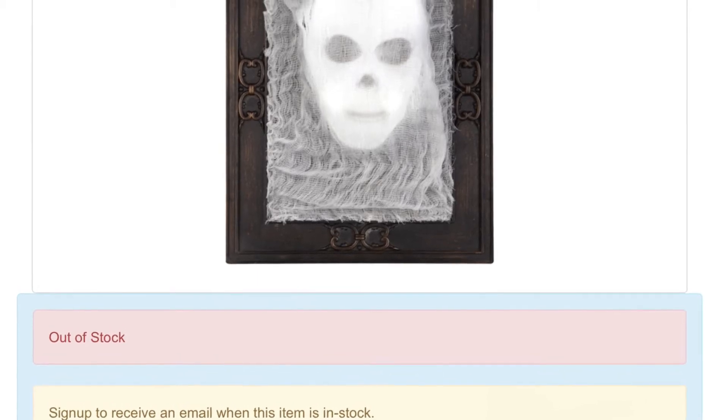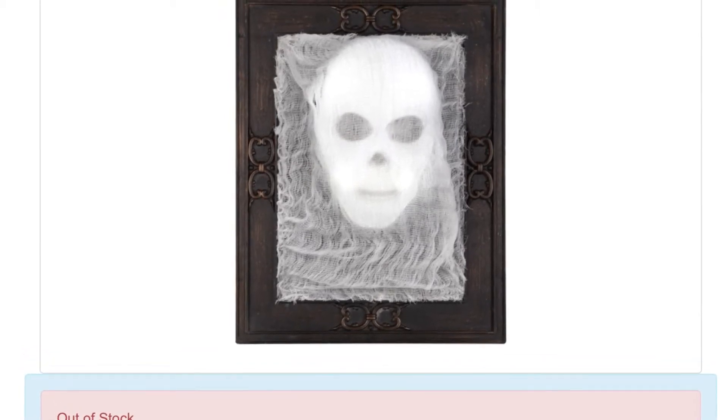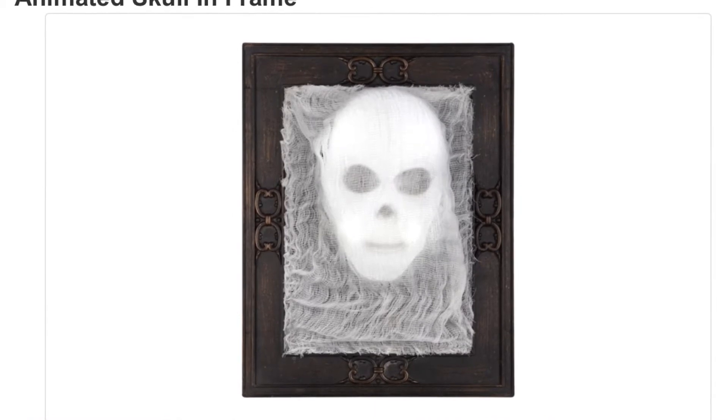Hello everybody, this is Halloween Haunter here, and welcome back to another Halloween 2017 prop release video. This prop release video is on Halloween Express's new 2017 Halloween props. Halloween Express has just recently released more prop videos, so let's get started with the new props.